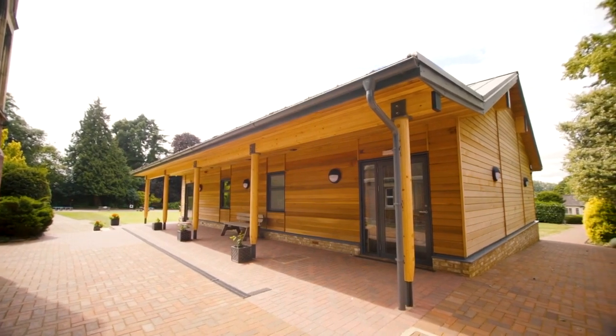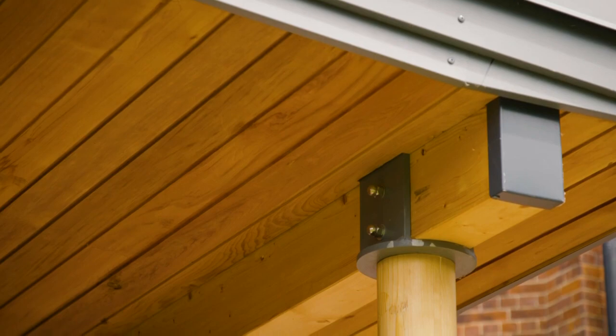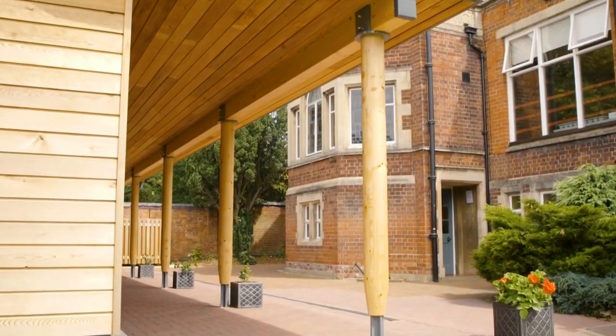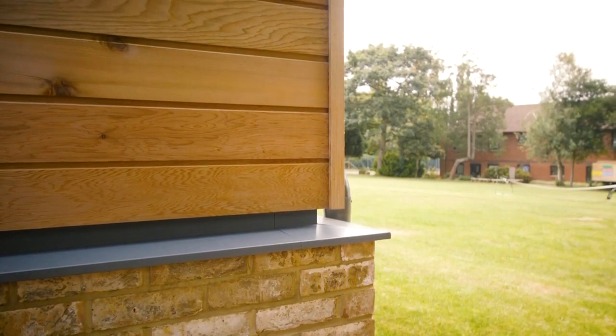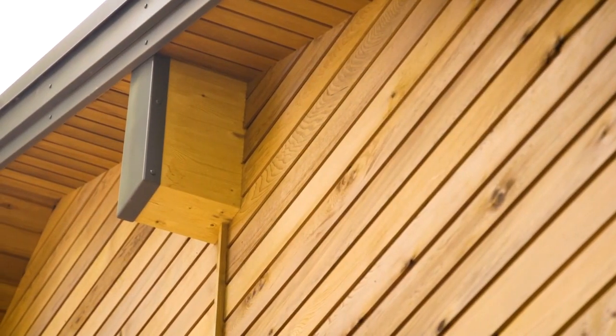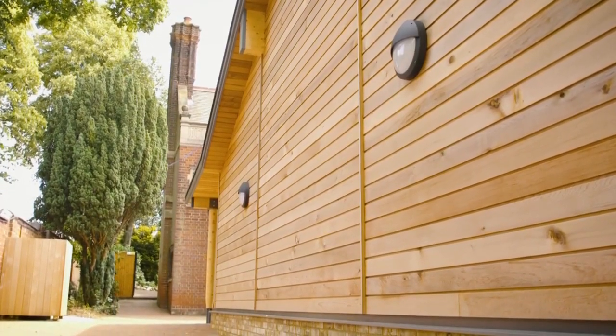We worked closely with the school to ensure that we could design and manufacture the bespoke timber building to fully meet their brief and install it within their tight timescales. The communication process was key during the project. We received information from Scotts and were able to make decisions with regard to areas that needed to be taken out of commission. Everything worked very well for us.